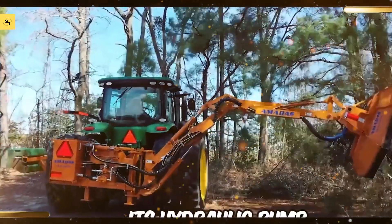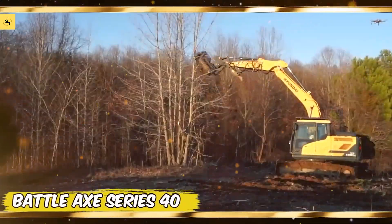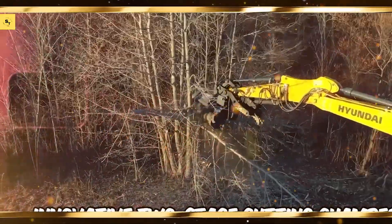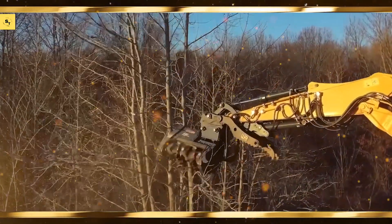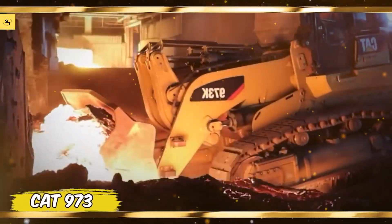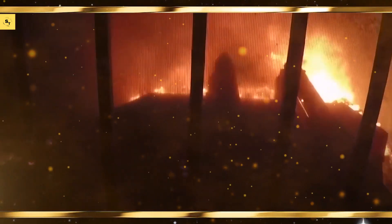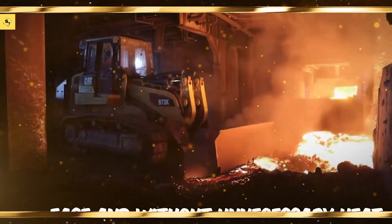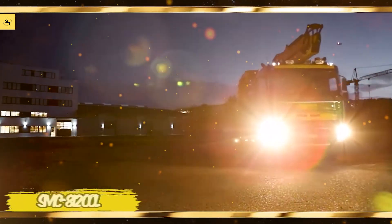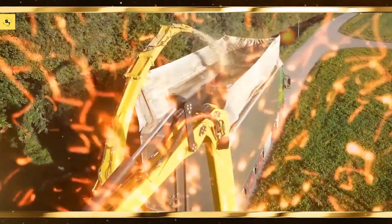Case IH Early Riser 2150, known for its precision and efficiency in planting. Kinze 4900 offers advanced technology for optimal seed placement. Great Plains YieldPro planters, designed for high-speed planting with exceptional accuracy. Horsch Maestro SW combines speed and precision for efficient planting.